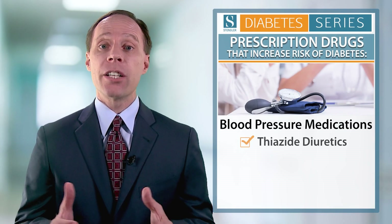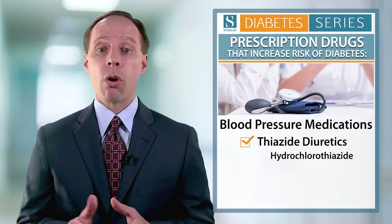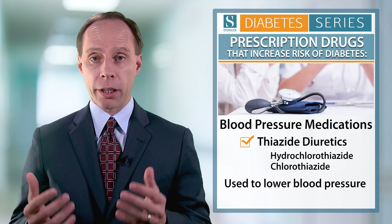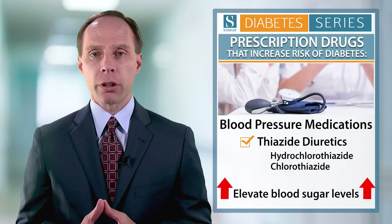Let me give you an example. Blood pressure medications — the thiazide diuretics, for example like hydrochlorothiazide or chlorothiazide — are used to lower blood pressure and excrete excess water out of the body, but they've been shown to elevate blood sugar levels. One of the mechanisms for this is that they deplete potassium, which interferes with your insulin production.